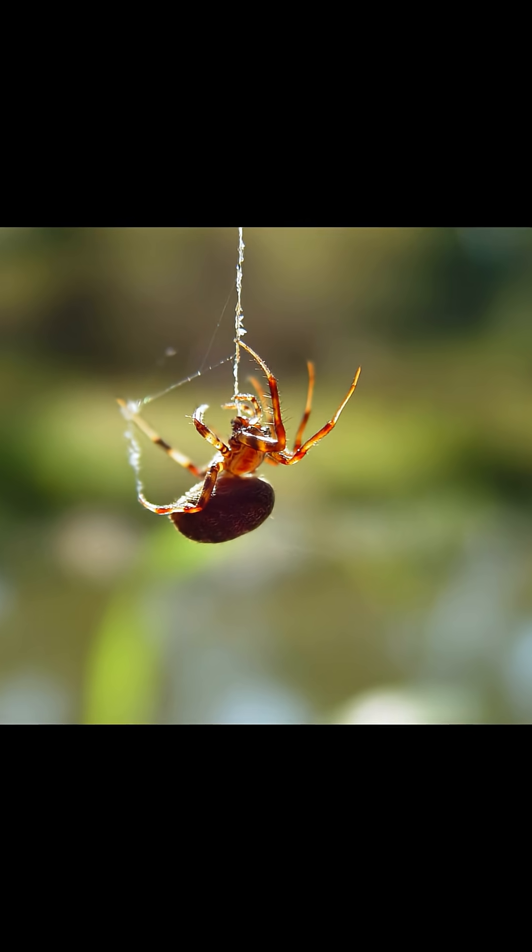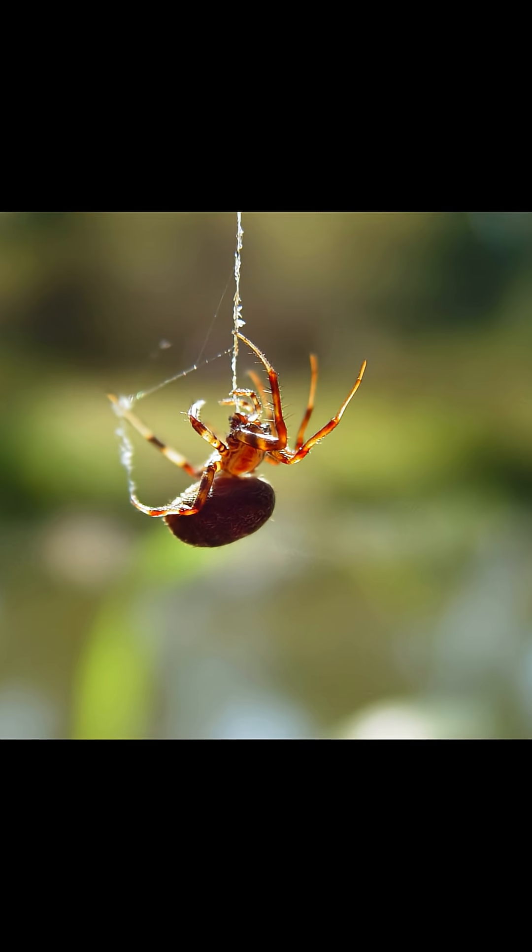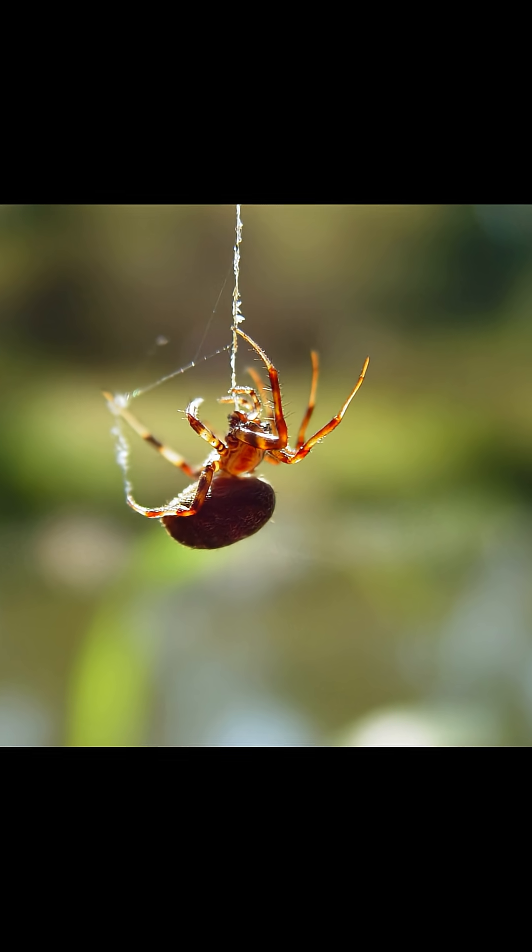Spiders produce silk from specialized glands called spinnerets, which they use to build webs, create egg sacs, and even for mobility.